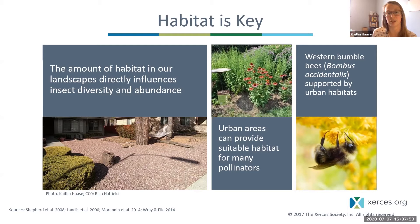Urban areas can actually provide good habitat for many pollinators. For example, the western bumblebee occurs all the way from Alaska down to the Southwest. A study on Vancouver Island found that bees were supported by late-flowering resources at urban sites, and that urban sites could support a high abundance and richness of both plants and pollinators.